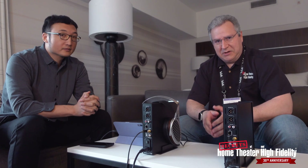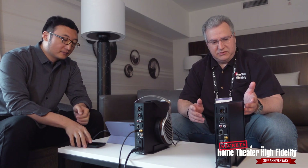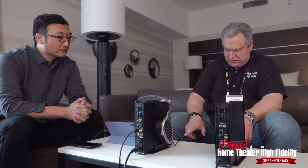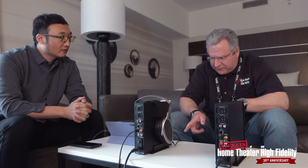Hey, Secrets readers, this is Carlo Larasso and I'm here at CanJam New York City 2024 with HiFiMAN's Dr. Feng Bian. He has graciously invited us to sit down and chat about a few things, but first we're going to cover two of the new products that HiFiMAN is unveiling at the show — two new combination streamer DAC headphone amplifiers. Do you want to tell us about the two different models?